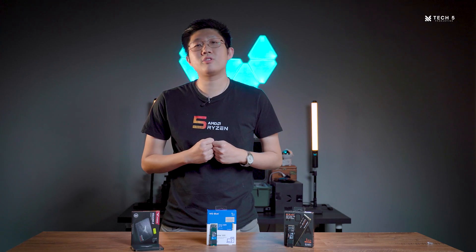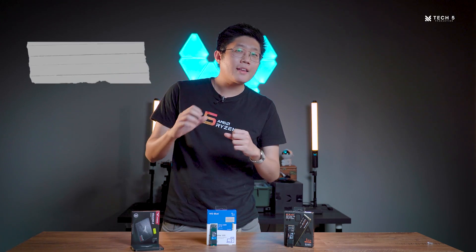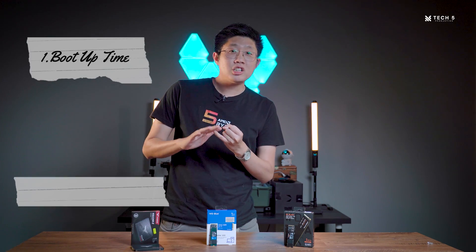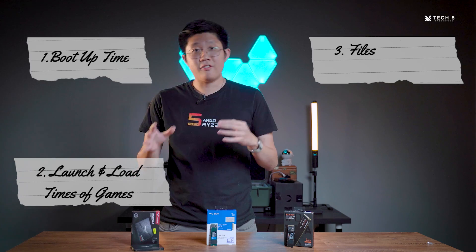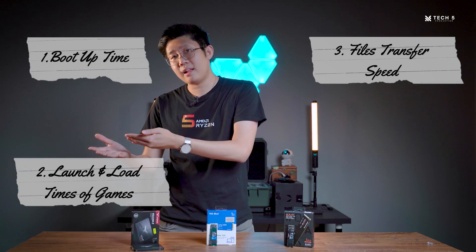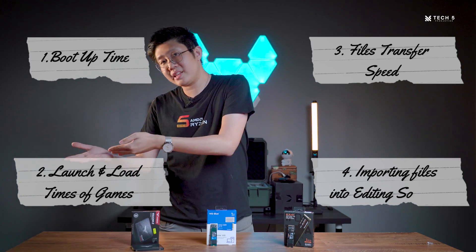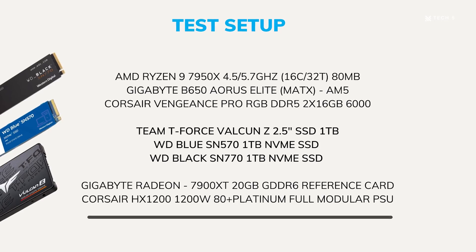The main things we wanted to find out between these different types of SSD are the boot up times of Windows, the launch and load times of games, the file transfer speed of small files as well as big files, and of course the video importing speed into a video editing software using different types of SSD. For those mentioned tests, these are our test setups.